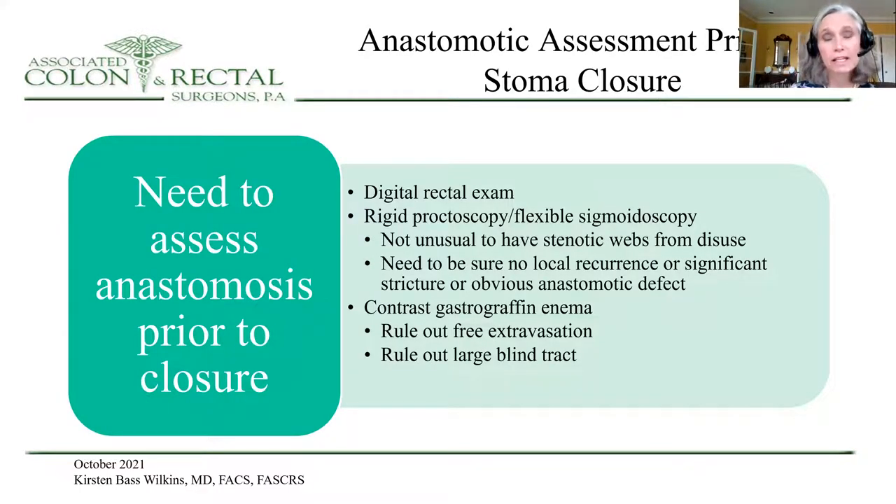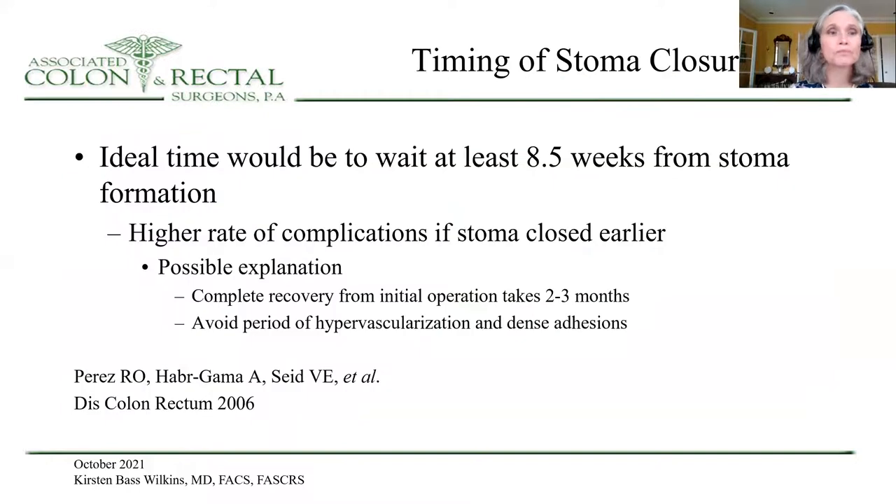You certainly need to assess the anastomosis prior to closure with a digital rectal examination, proctoscopy, or flexible sigmoidoscopy to look for stenotic areas and recurrence or more significant strictures, and you also want to do a contrast enema to rule out free extravasation and identify large blind tracts, which may take more time to heal. Perez and others looked at the ideal time for stoma closure and found that it was best to wait at least 8.5 weeks from stoma formation to do the closure. This may be related to the fact that it takes time to heal from the original operation, and it allows you to avoid the period of hypervascularization and dense adhesions if you do it earlier.